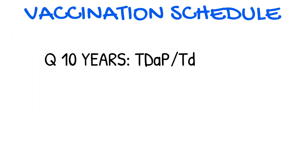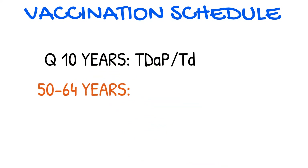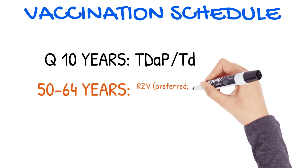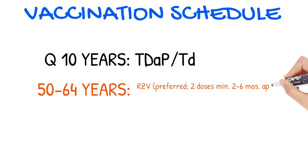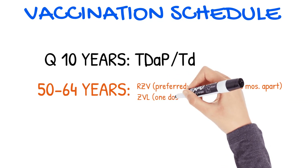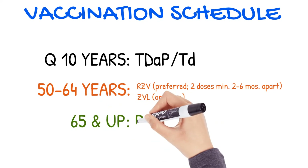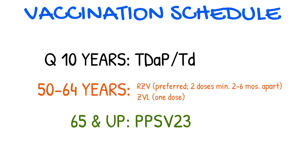Going forward into adult life, Tdap or the Td booster is recommended every 10 years. Between ages 50 to 64, a zoster vaccination is recommended. RZV is the preferred vaccine for that, and it's given in two doses which are two to six months apart. ZVL can also be administered and requires only one dose. One dose of PPSV23 is recommended for those 65 and up.